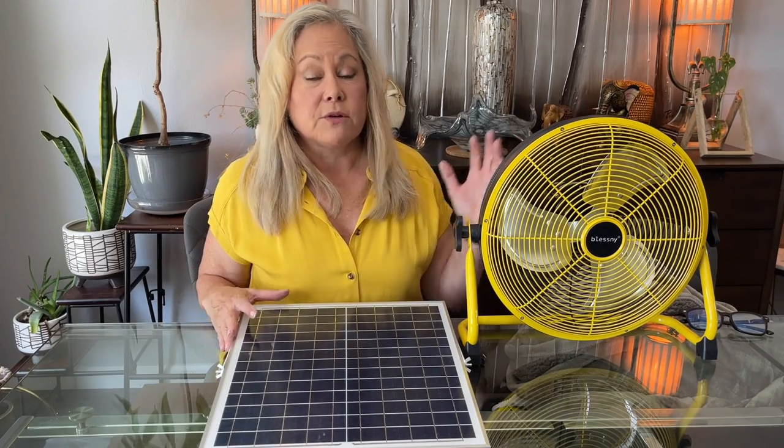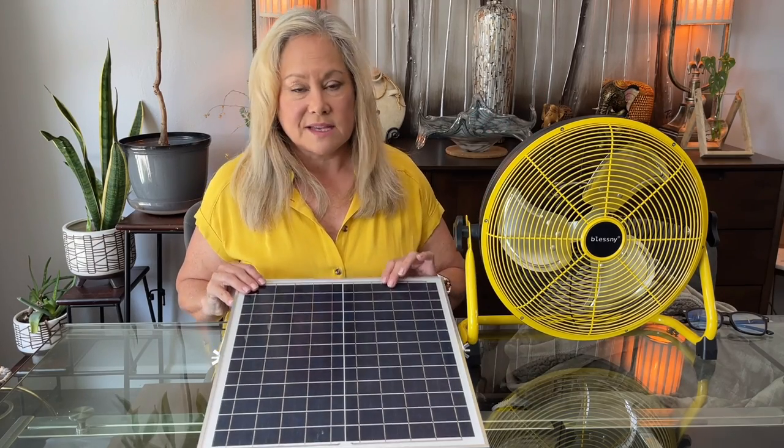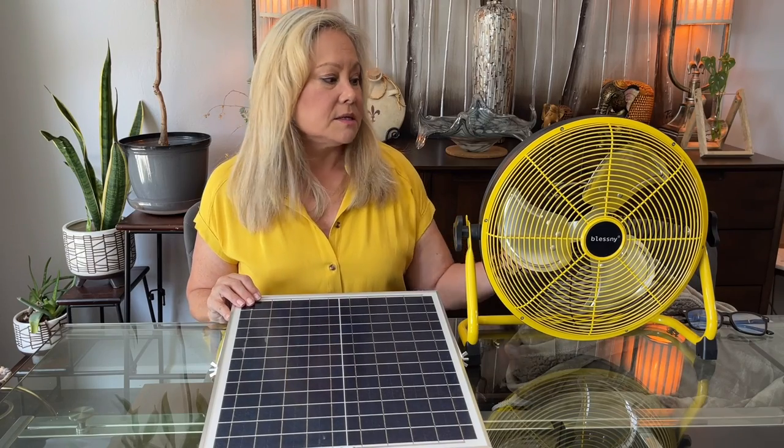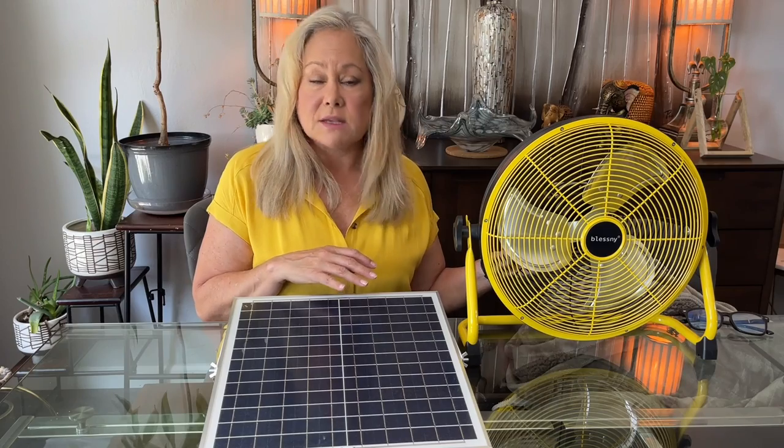This is also great for camping. If you're out camping and just need a breeze in your tent, set it out in the sun — it'll run off of that, charge the battery, and allow you to use it in your tent at night, because you know how stuffy those tents can get on hot days. It's a great investment for your home and for camping as well.